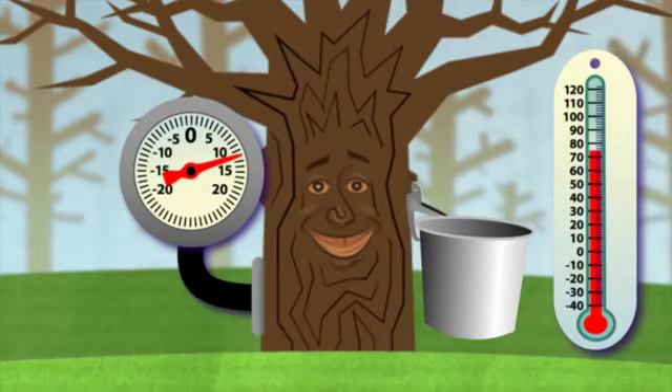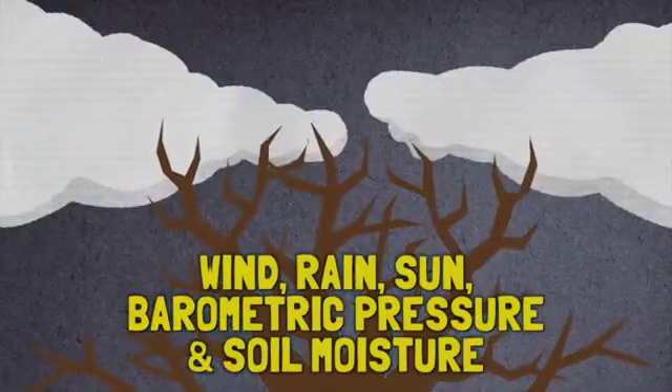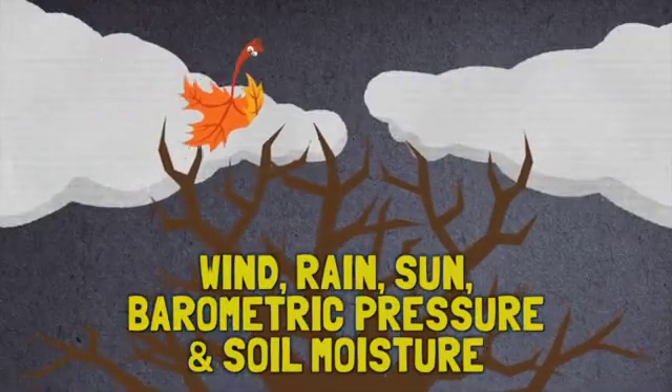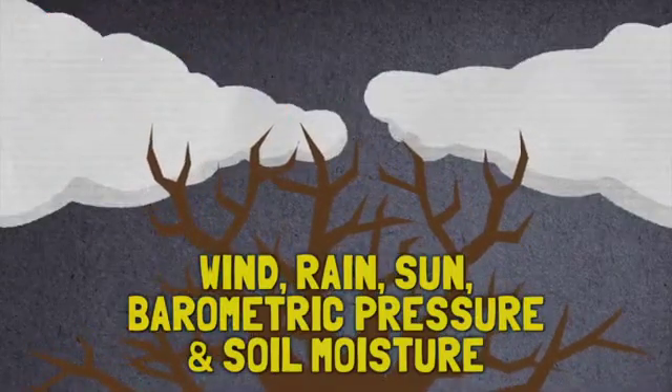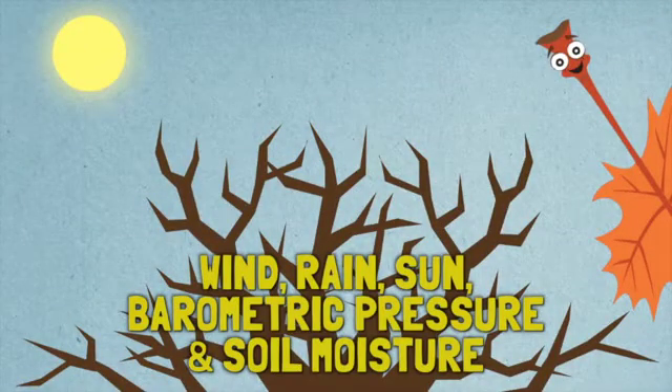Temperature is a primary factor in developing the tree pressure that makes sap run. There are other factors too, such as wind, rain, sun, barometric pressure, and soil moisture. These factors affect the small branches in the tree more than the trunk of the tree that we easily see from the ground.